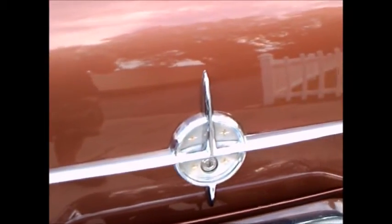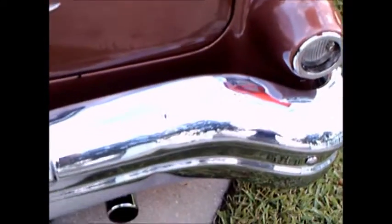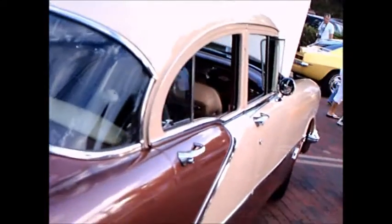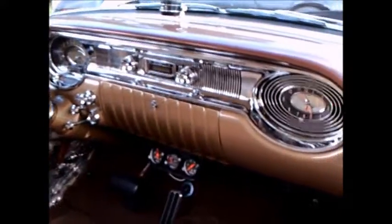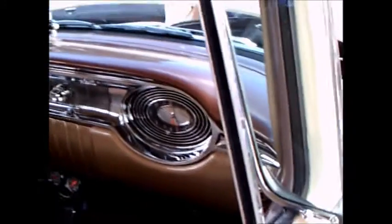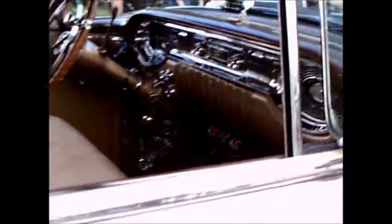The famous Oldsmobile rocket ship emblem. And on the right side, that's balanced with the radio speaker and clock.